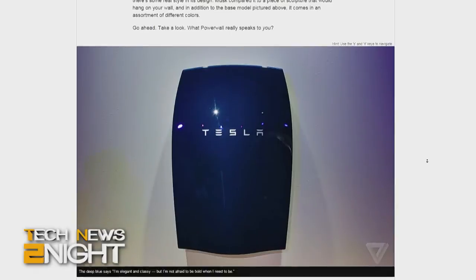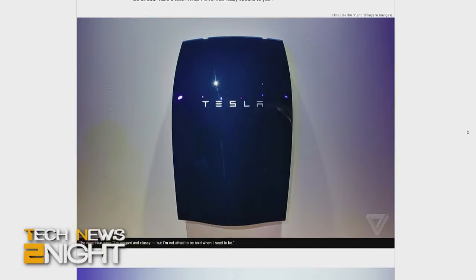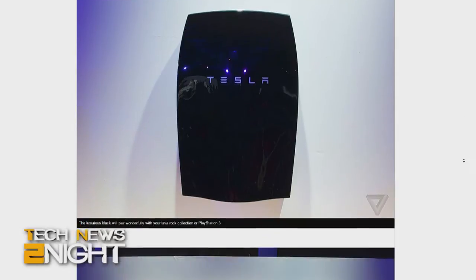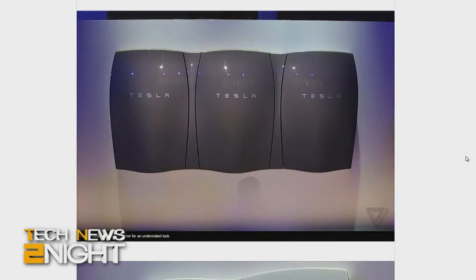Here to explain Tesla's announcement and the physics behind the Tesla home battery is Rhett Alain, Wired blogger, physics geek, and author of Geek Physics: Surprising Answers to the Planet's Most Interesting Questions. Welcome, Rhett. Thank you for having me.